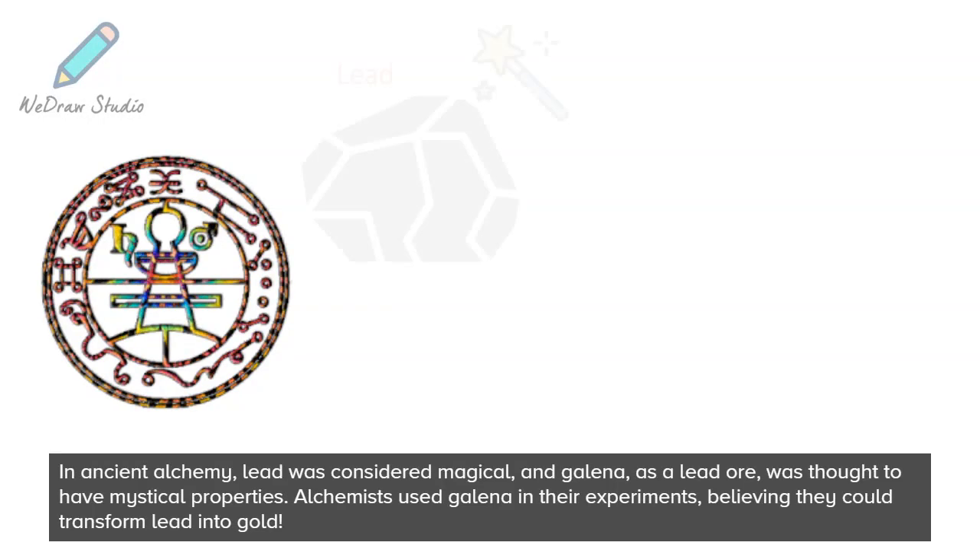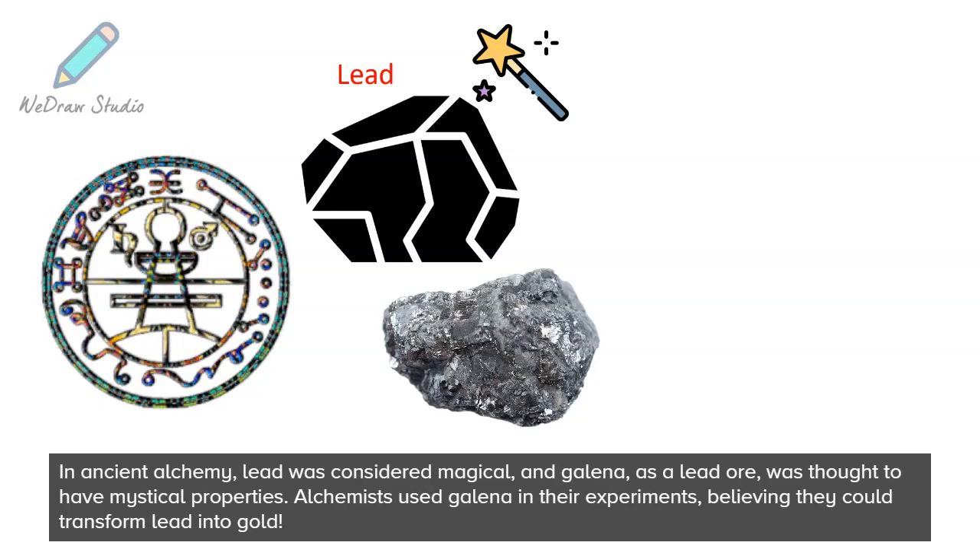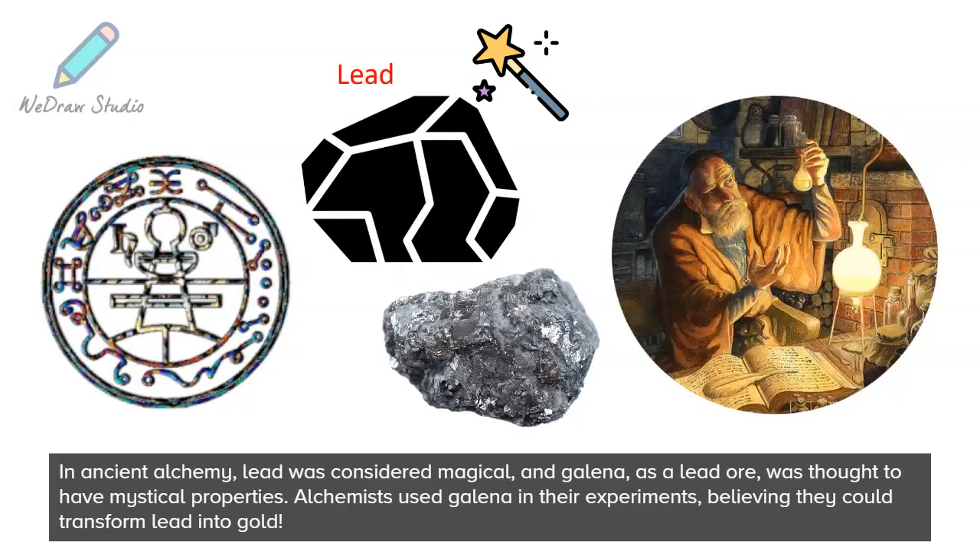In ancient alchemy, lead was considered magical, and Galena, as a lead ore, was thought to have mystical properties. Alchemists used Galena in their experiments, believing they could transform lead into gold.